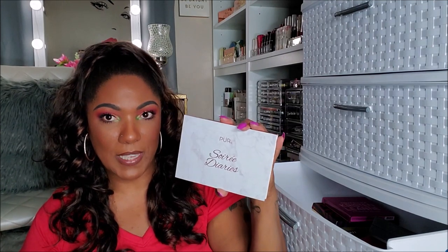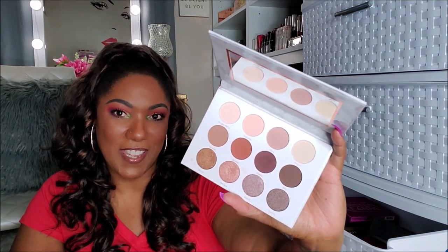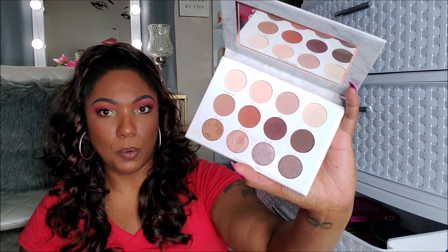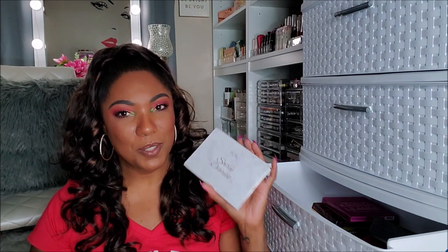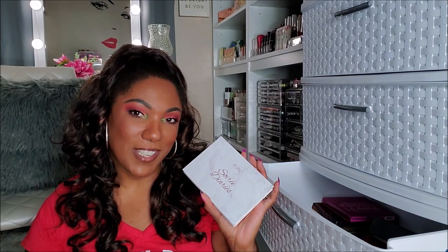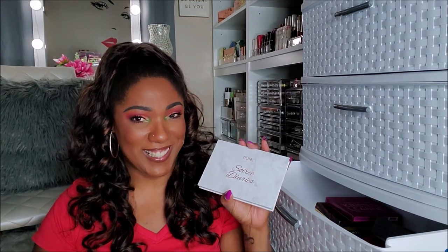This one is from Pure — the Soiree Diaries palette. Very, very brown, very warm, very tan. It's a really nice basic palette to have — some gorgeous mattes and beautiful shimmers on the bottom row. But I'll probably never ever use this palette again, to be honest. Do I really need it when I have Morphe 35 O palettes? Do I really need any miscellaneous browns in my collection? I don't think so. So I think I'm going to declutter this.